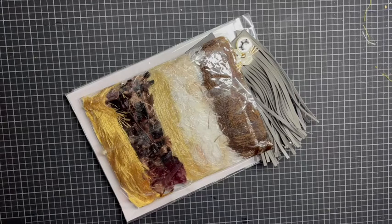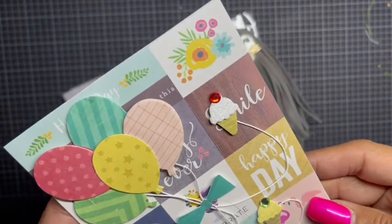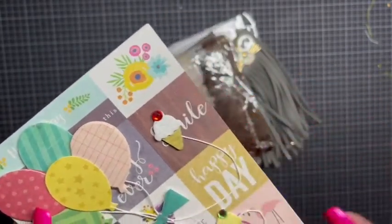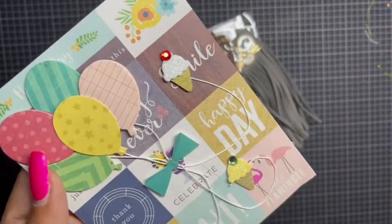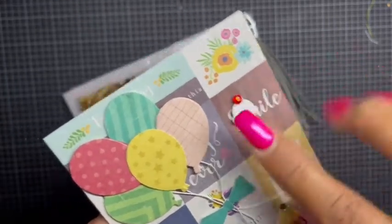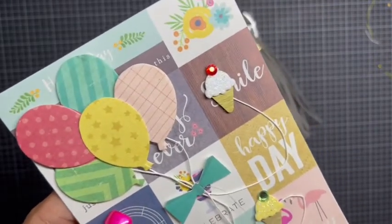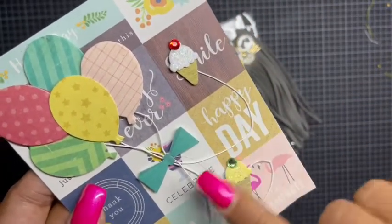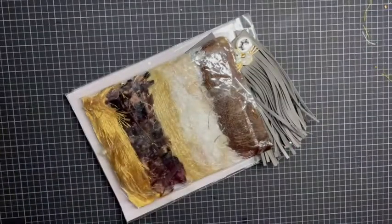Elsa's gotten bitten by the paper crafting bug. Oh, how pretty — look at this! Her paper choices are always perfect. It says 'smile, happy day, thank you, enjoy, hi' — that's flamingo. Yes girl! Love the cluster of balloons, she added all the strings, added a little ice cream cone with the jimmies and the bow. Everything is popped up on dimensionals. This is really really adorable.